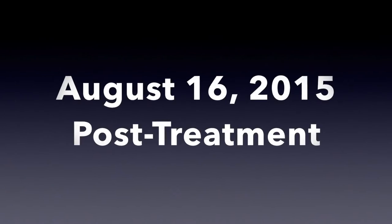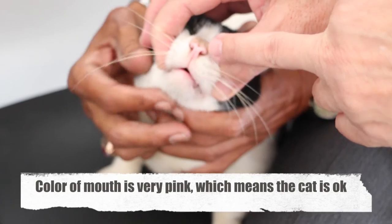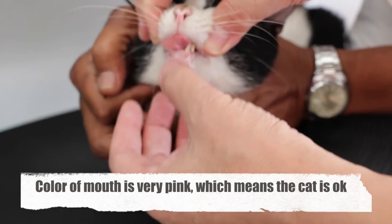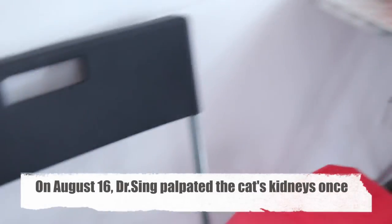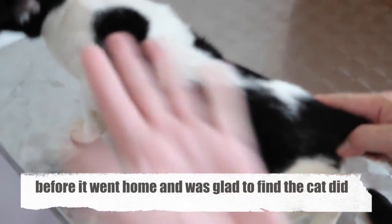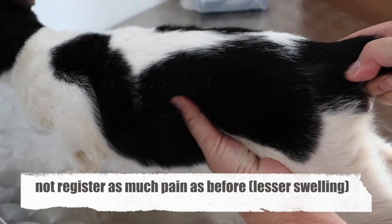August 16, 2015 — post treatment. I open the mouth so you can see the colour is very good — pink colour. You can see the mouth is very pink. Very nice colour. So it's okay. On August 16, Dr. Singh palpated the cat's kidneys once before it went home and was glad to find that the cat did not register as much pain as before.